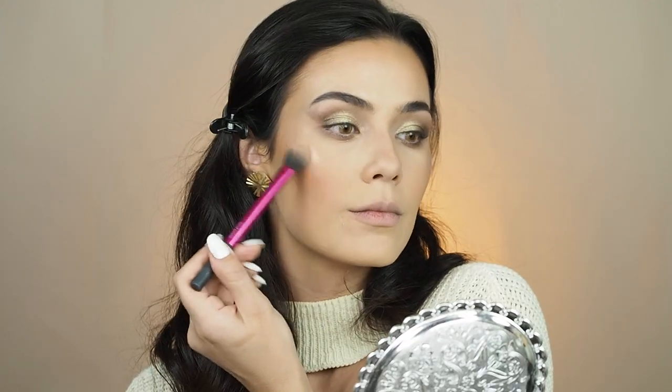Now I'm gonna do a little highlight situation using this Becca Opal. I'll do a little bit more to my cheek — oh yeah, baby, nice! I'm also gonna use the Opal in my inner corner.